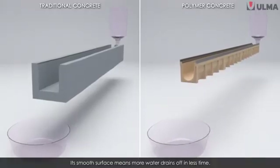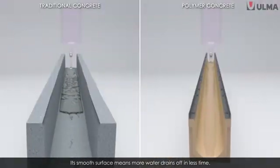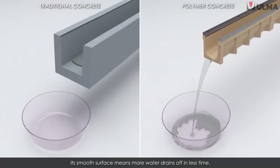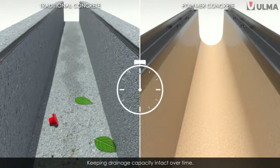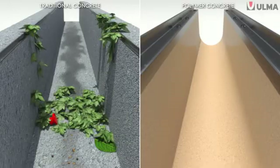Imagine concrete with such a smooth surface that it doesn't retain water, or even slow it down, allowing it to drain in a much shorter time, where neither particles nor sediments are deposited on the walls, keeping drainage capacity intact over time — therefore allowing the use of channels with smaller sections.